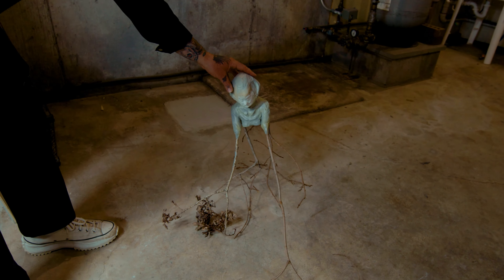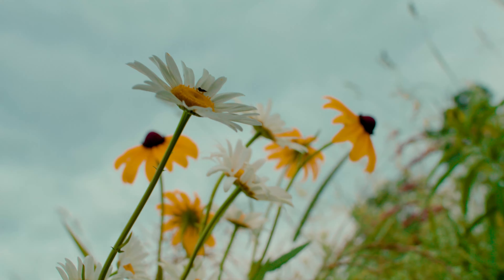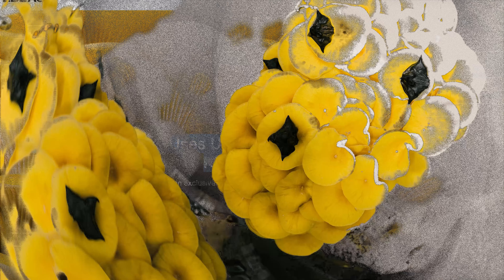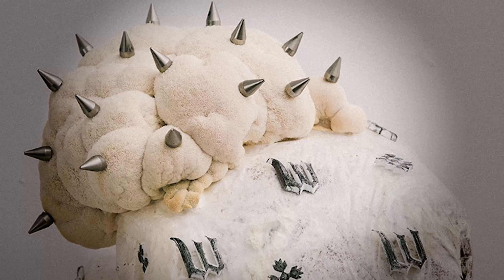We're interested in blurring the line between what is natural and what is artificial. Richard Flowers challenges traditional notions of beauty and floristry.